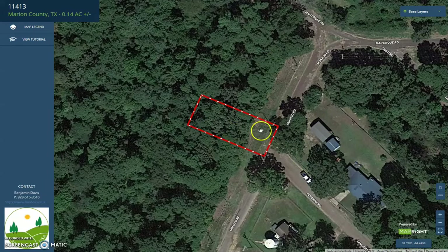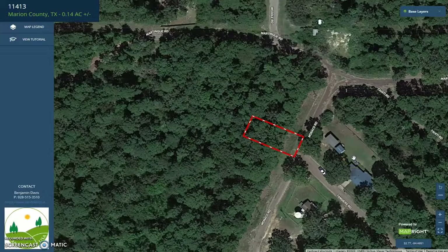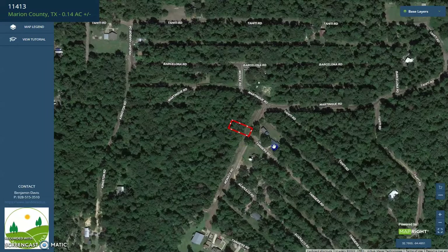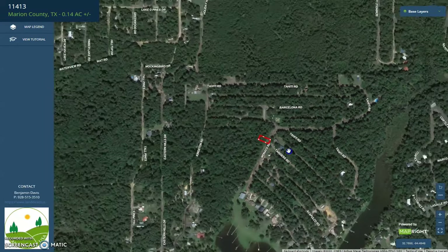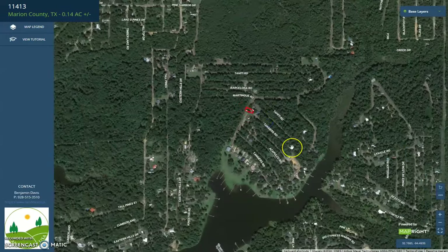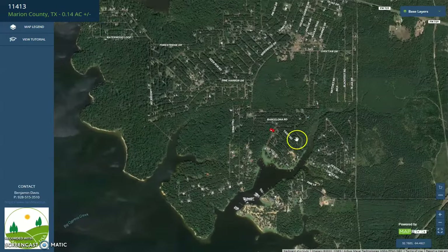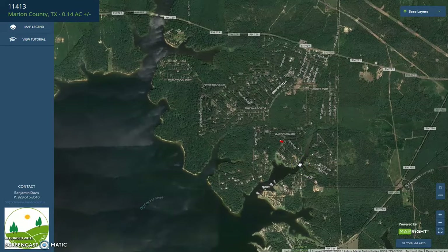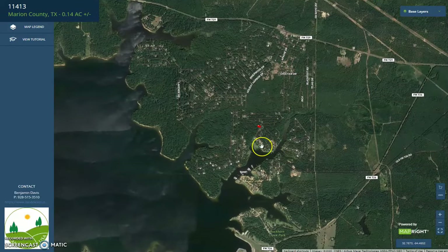This is the specific lot. It can be accessed through Monaco Road. Just across the street, there is a developed lot. Upon further zooming out, you will see again that the lot is just very near this lake. Also, the neighborhood has a convenient way to FM 729 and 726.